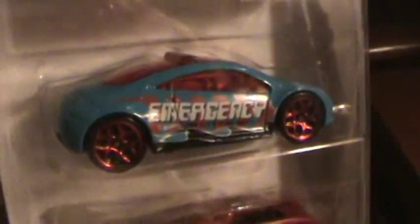Mitsubishi Eclipse concept car, City 5-pack. It looks like the old original Mitsubishi Eclipse — they've made the Eclipse look the same for hundreds and thousands of years.